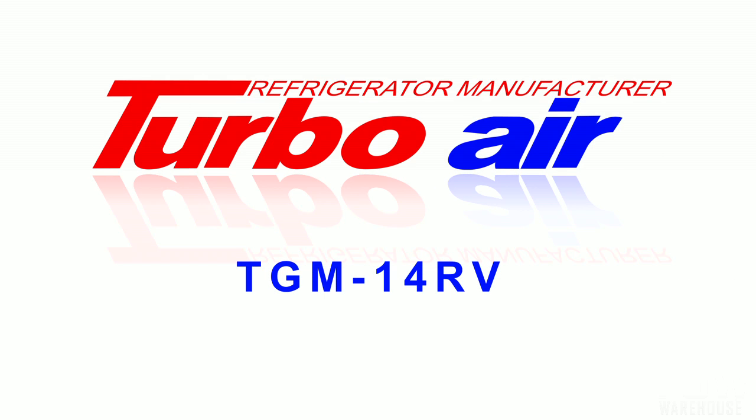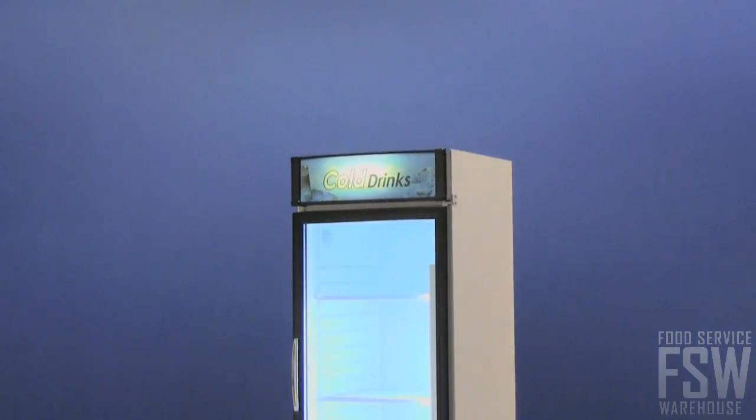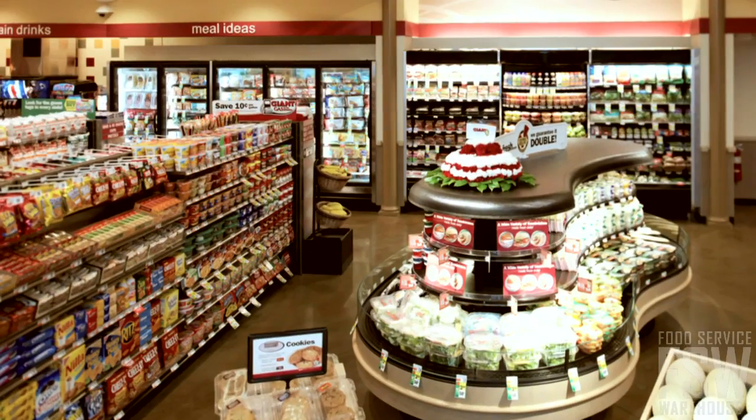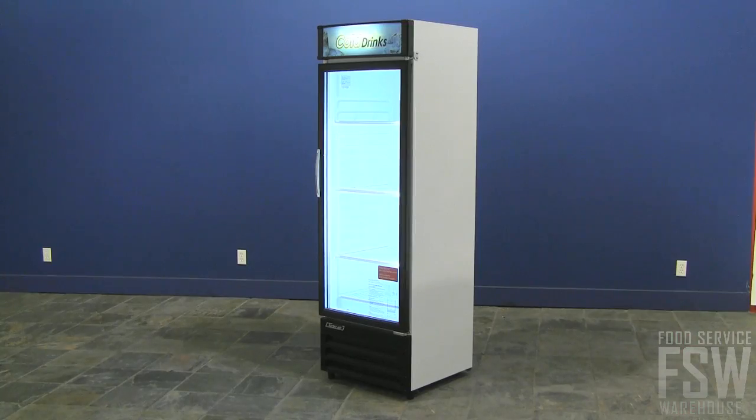In this video, we'll talk about the TurboAir TGM14RV 24-inch Glass Door Merchandiser. This commercial merchandiser is excellent for full-size refrigerated merchandising with a 24-inch width and a 74-inch height. Convenience stores, cafeterias, and liquor stores could use a contemporary, appealing unit like this.